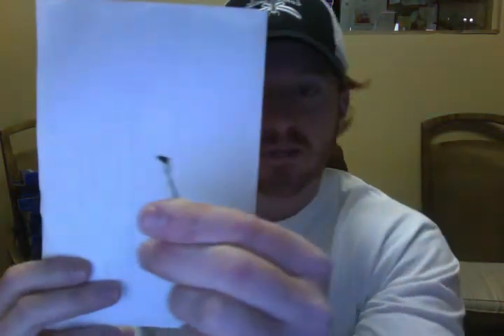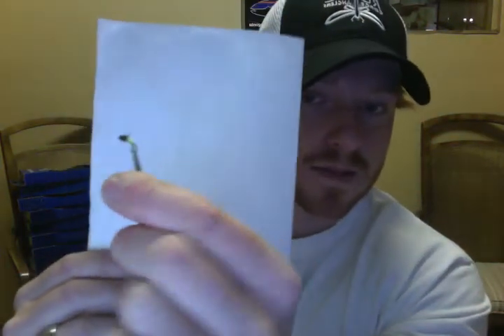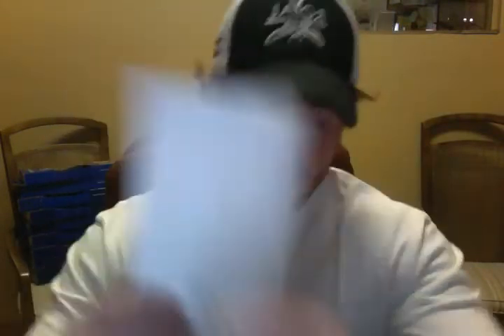Caddis larvae are going to be key for the next week to runoff. Splat roller — local pattern, tungsten, size 16. Tungsten caddis larvae, size 16 — this is Larry Kingery's brand new caddis larvae pattern. John Barr's uncased caddis is an excellent caddis larvae rendition, size 16 again.